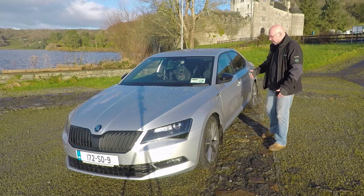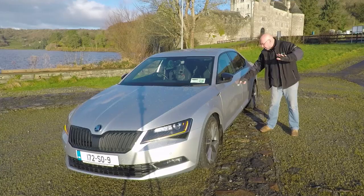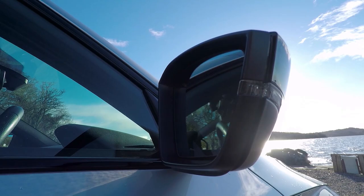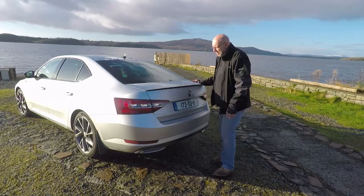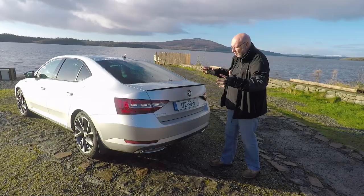The wing mirrors fold in and she's locked. It won't open once I walk away, but because I'm close to it, to open the car again I just pull the handle and the wing mirror comes out. Tinted windows on the back. The rear end of the Skoda Superb is massive. The boot is massive and I'll show you that now in a second. This particular car has a lovely black spoiler on the boot which adds to the overall sporty look of the car.